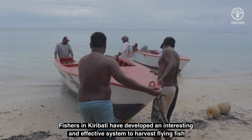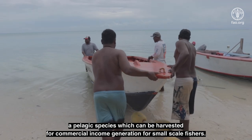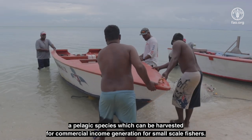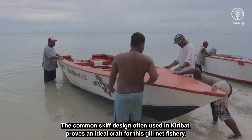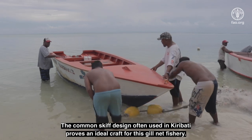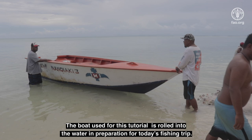Fishers in Kiribati have developed an interesting and effective system to harvest flying fish, a pelagic species which can be harvested for commercial income generation for small-scale fishers. The common skiff design often used in Kiribati proves an ideal craft for this gill net fishery. The boat used for this tutorial is rolled into the water in preparation for today's fishing trip.